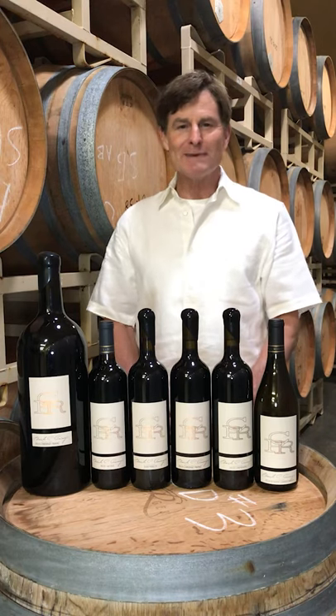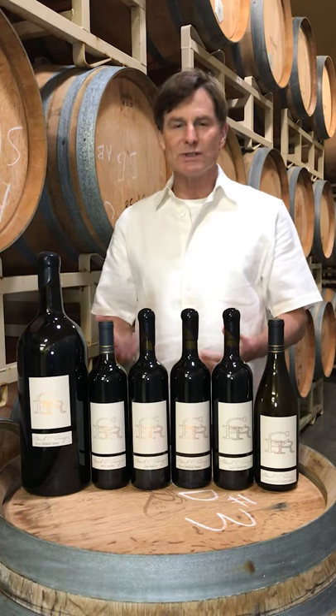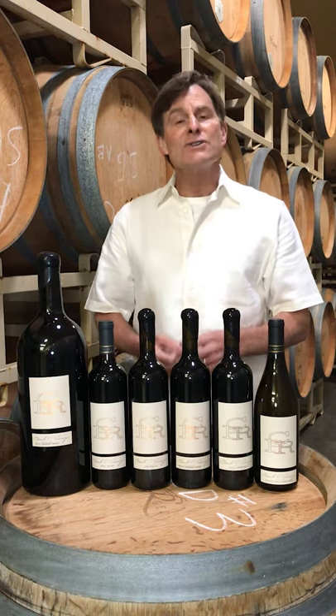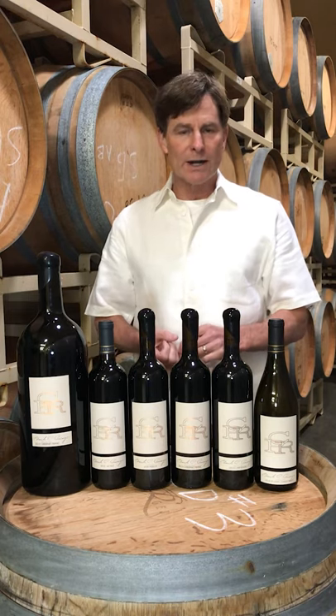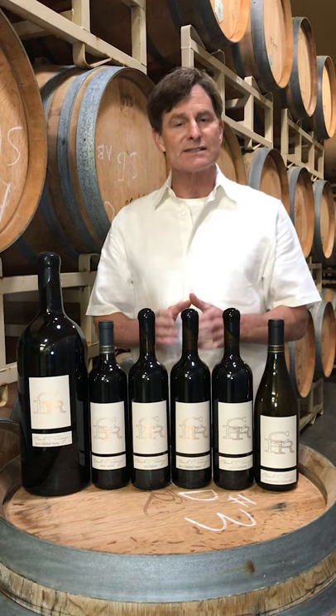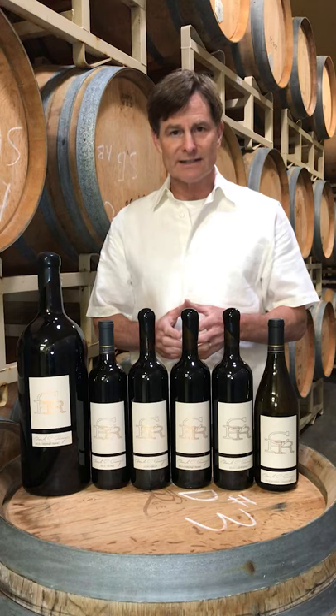Hey Rininger Enophiles, welcome back to Rininger Winery. Today we're really excited to introduce to you our CPR label. We have three labels here at Rininger Winery. The first one, Rininger, we started in 1997 and that focuses exclusively on Walla Walla Valley fruit.